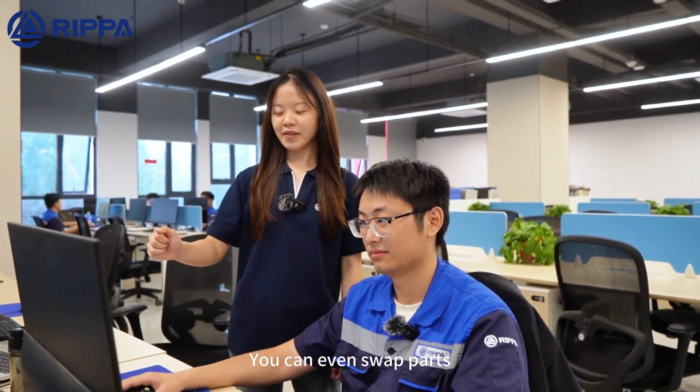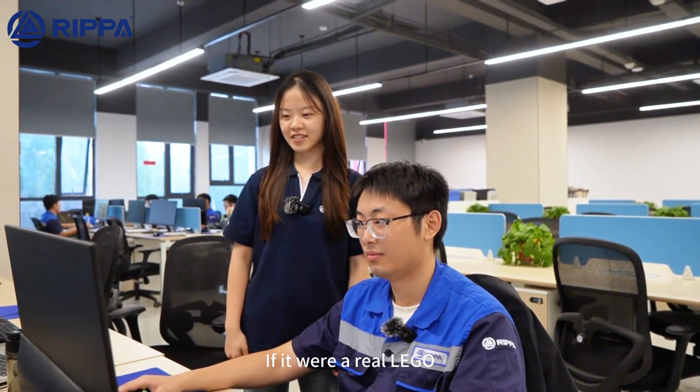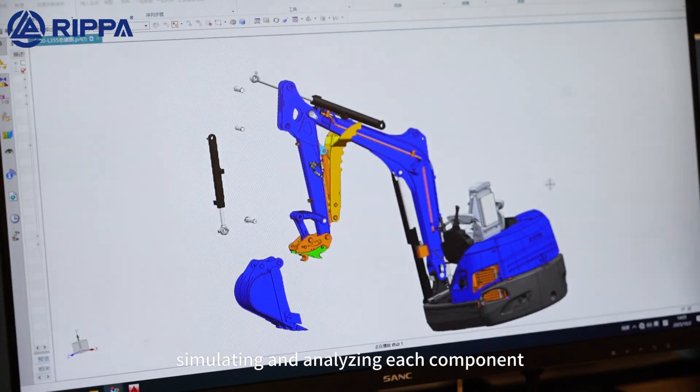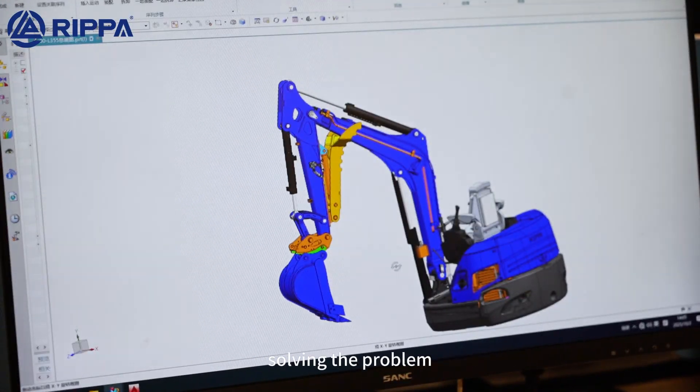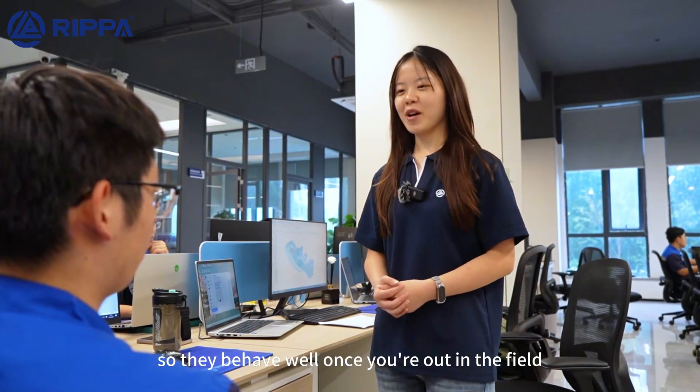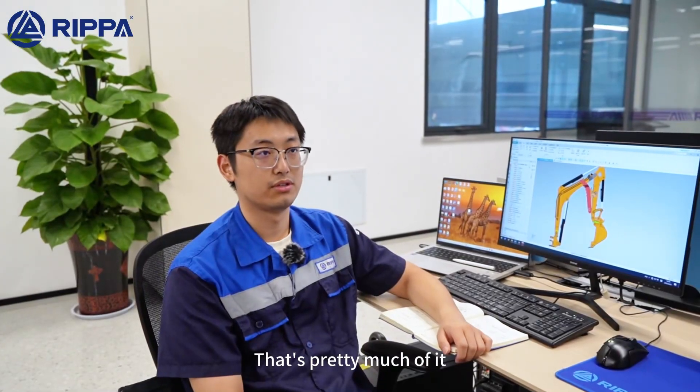Why does this look like building a Lego? You can even swap parts! If it were a real Lego, it would be easy. We draw and calculate at the same time, simulating and analyzing each component, solving the problem, and then analyzing and optimizing the results. So you're training them in the office so they behave well once you're out in the field. That's pretty much it.